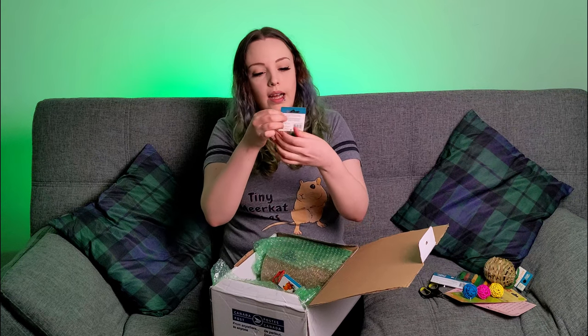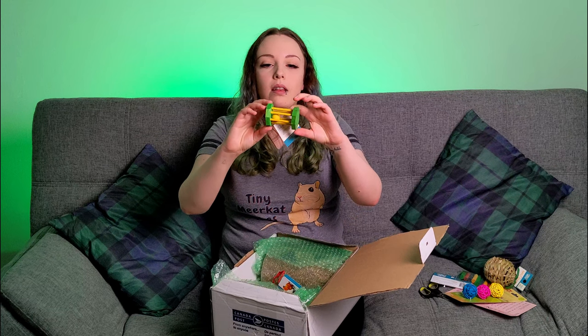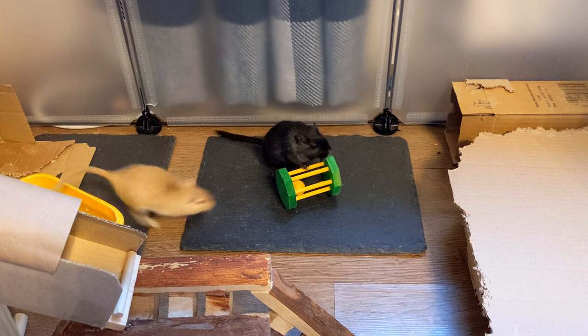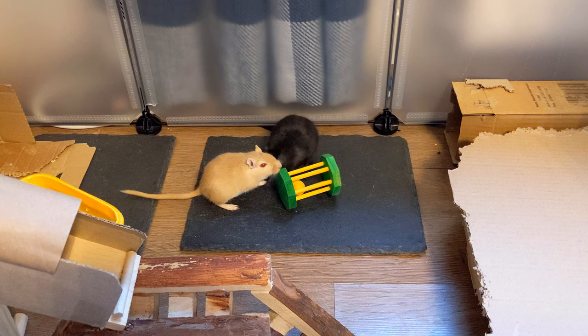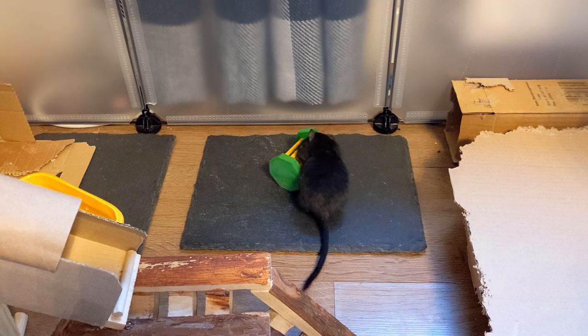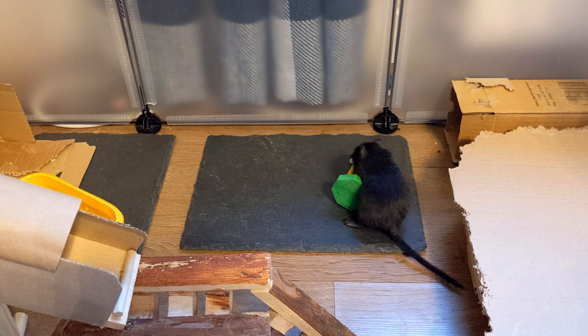Next we have a wood puzzled shoe. So it's basically like the wood sticks we got before, but made into a little toy. I think it could be fun to stick some treats in here as well and maybe make it a bit of a foraging toy. I'll give that to them and see what they think. It looks pretty cool, so thank you.